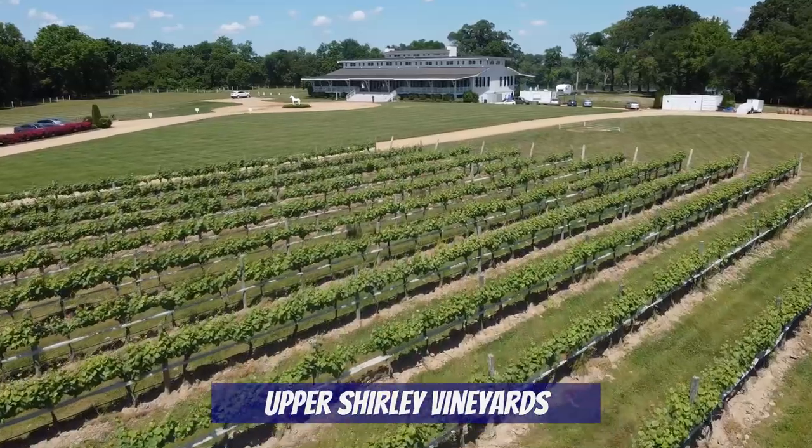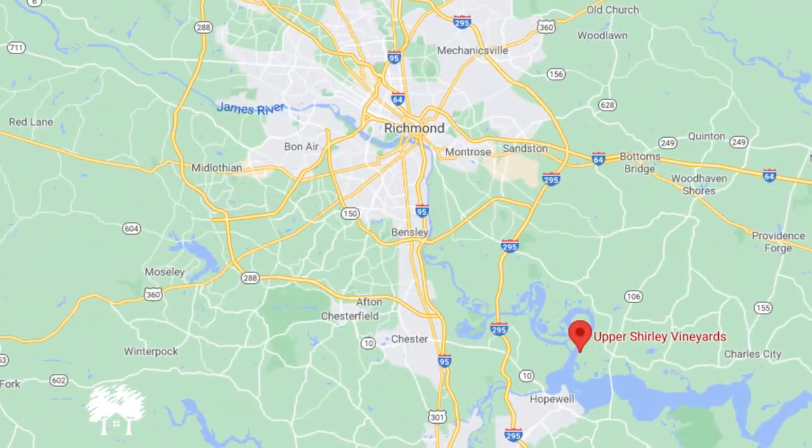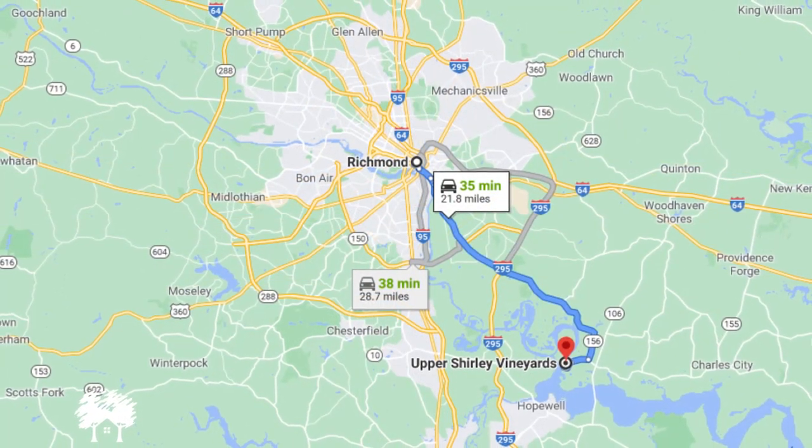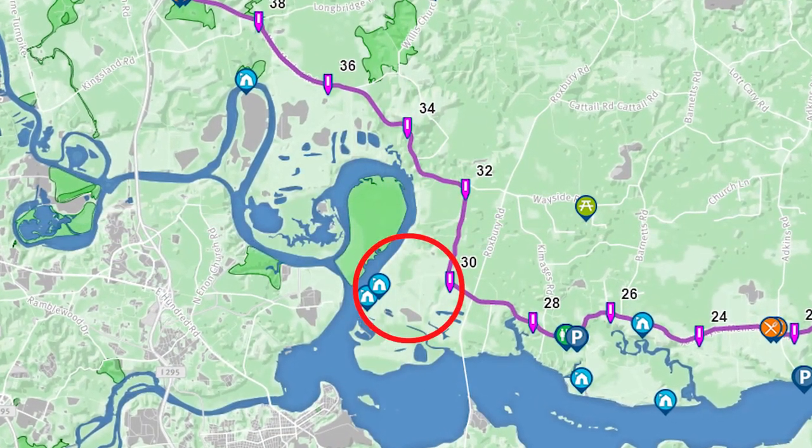Let's check out some of the best wineries around Richmond. In today's video we're going to start off east of downtown Richmond and work our way west, kicking off our winery tour here at Upper Shirley Vineyards. Upper Shirley is located off of Route 5 and is about 35 minutes away from downtown Richmond. The Virginia Capital bike trail goes right past this vineyard, making it a great pit stop between Richmond and Williamsburg.